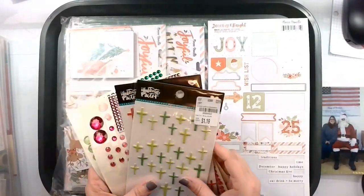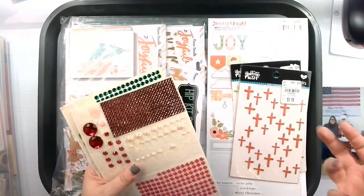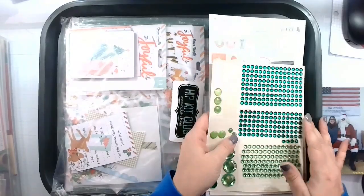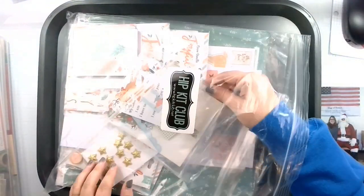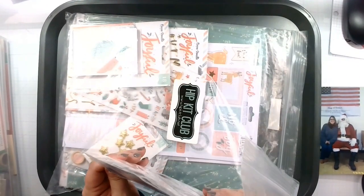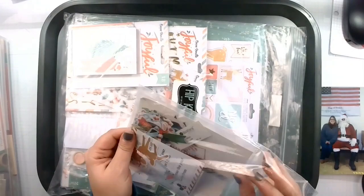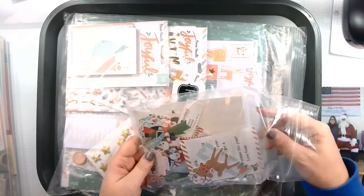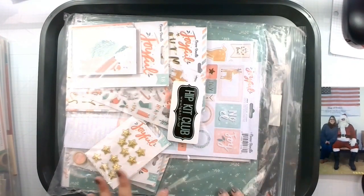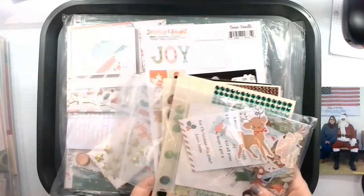I've got a couple of stickers left. I do have two of these Illustrated Faith puffy stickers, but those aren't really a collection. I have some random gems and this bag of random goodies, which includes the Rosie Studio — I'm not sure which collection — I have ephemera from that. I don't have any more of the 12x12 paper from Merry and Bright left, so I'm just going to try to load a whole bunch of stuff on here.